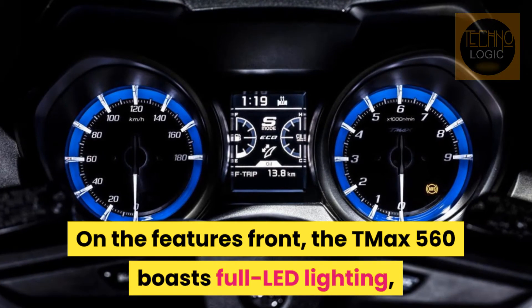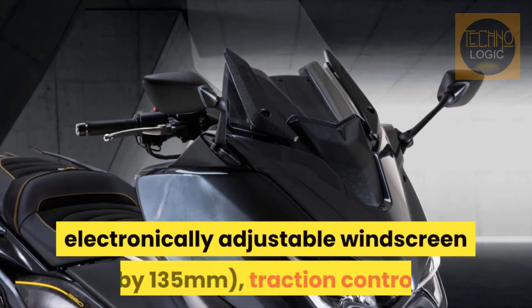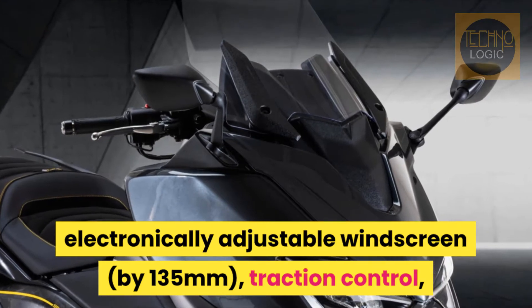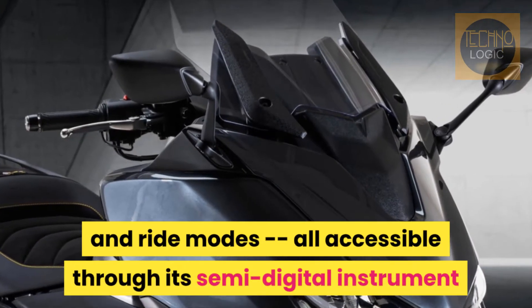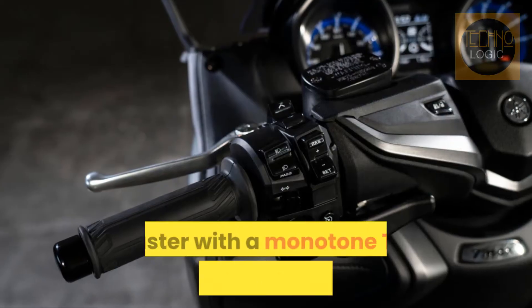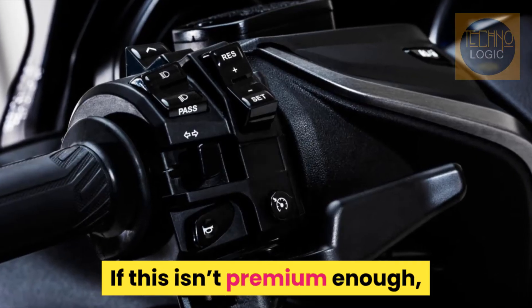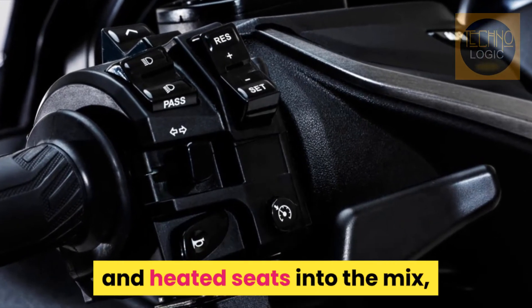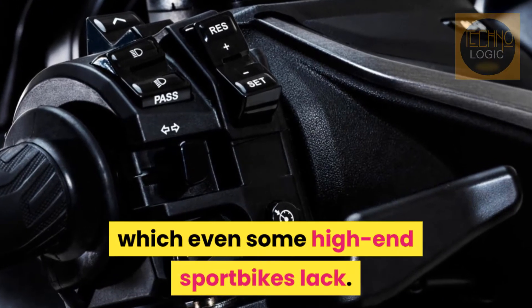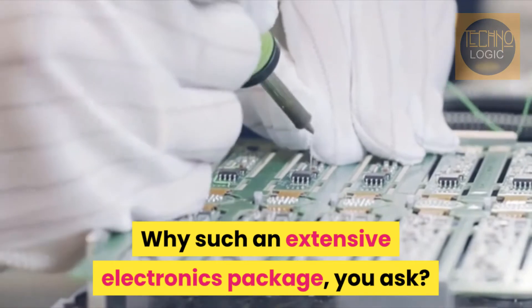On the features front, the T-Max 560 boasts full LED lighting, an electronically adjustable windscreen by 135mm, traction control, and ride modes — all accessible through its semi-digital instrument cluster with a monotone TFT multi-information display in between. If this isn't premium enough, Yamaha has thrown heated grips, cruise control, and heated seats into the mix, which even some high-end sport bikes lack. Why such an extensive electronics package, you ask?